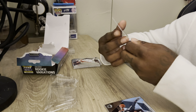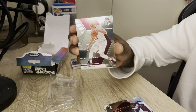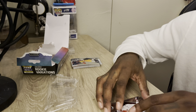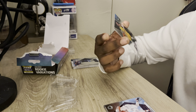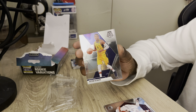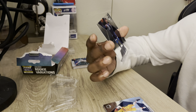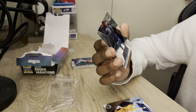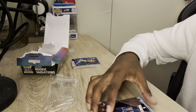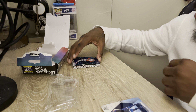We got Jimmy Butler from the Miami Heat. We got Larry Nance Jr. for my Cleveland Cavaliers. These cards are nice, I like these cards. The next NBA champions, Cleveland Cavaliers. We got Victor Oladipo from the Indiana Pacers. We got Robert Covington from the Minnesota Timberwolves, aka Rocco. I think he plays for the Portland Trail Blazers now — this is an old card.